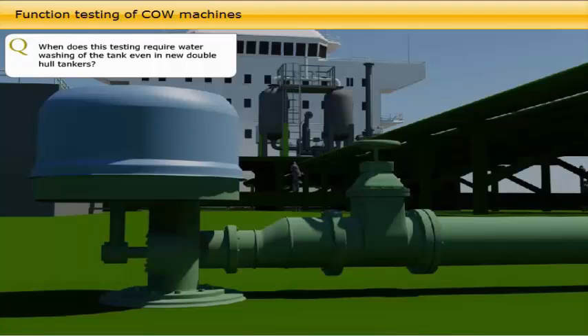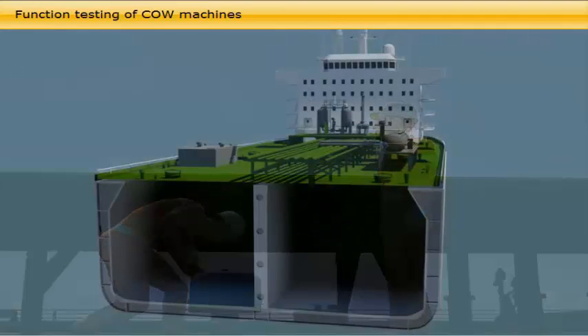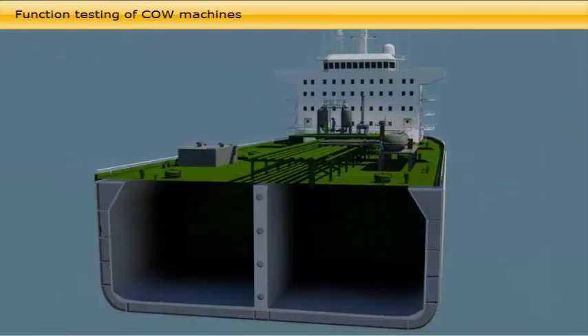When does this testing require water washing of the tank, even in new double-hull tankers? It is acceptable to verify the function of submerged tank washing machines from outside of the tank, either by a rotation indicator or by observing the impact sound when the machine is working. The deck-mounted crude oil washing machines can easily be lifted out of the tank for inspection and testing. The new generation of double-hull crude oil tankers have by design achieved smooth and plain bulkheads in the cargo tanks, with the majority of longitudinal webs and stiffeners moved to the double-hull side of the longitudinal bulkheads, thus reducing the number of protrusions and constructions which made it difficult to clean the tank earlier.